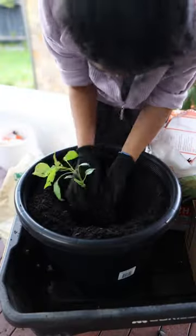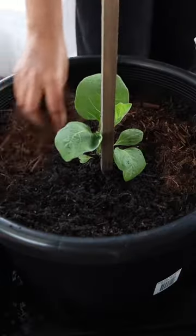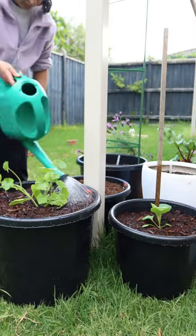I potted them up using a premium potting mix with some compost mixed through, topped with some leftover tea tree mulch that I had on hand. Now all that's left is to wait patiently, give them some love and watch them grow.